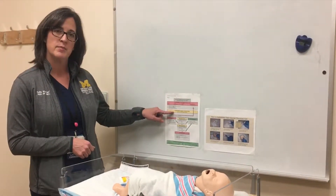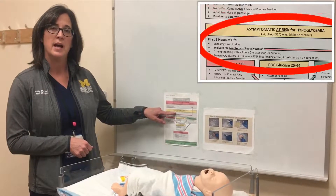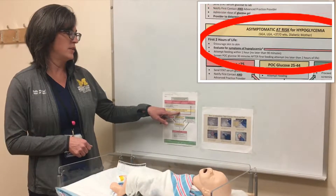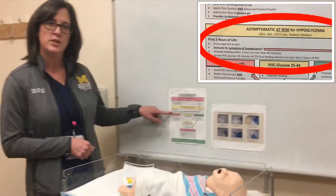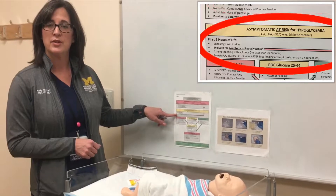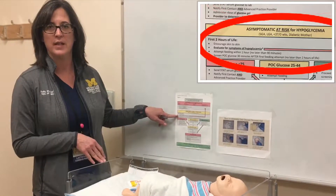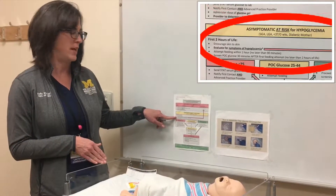For asymptomatic infants at risk for hypoglycemia — LGA (large for gestational age), SGA (small for gestational age), less than 37 weeks, or born to a diabetic mother — during the first two hours of life you want to encourage a lot of skin-to-skin. Attempt the first feeding within the first hour of life but no later than 90 minutes, because you want to check the first POC glucose a half hour after the first feeding, so that first POC glucose check should be done by two hours of life.